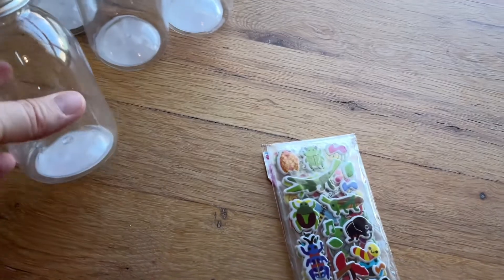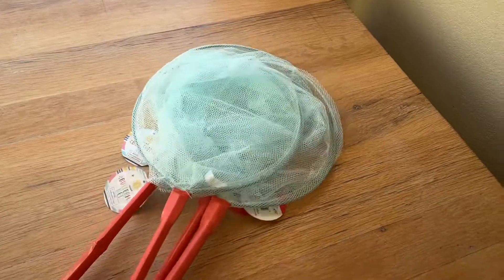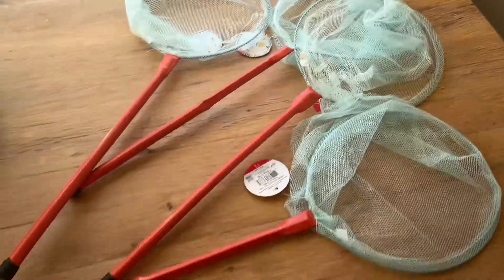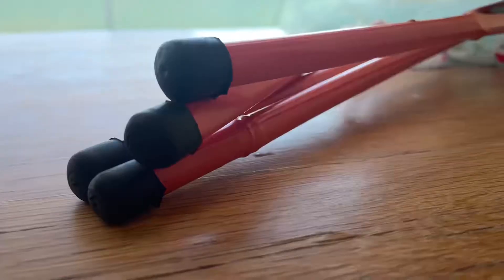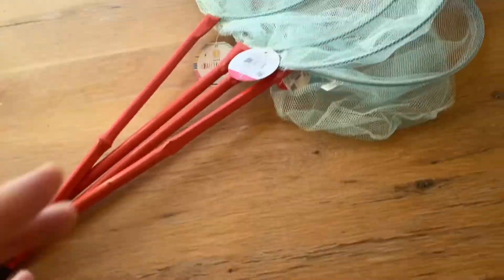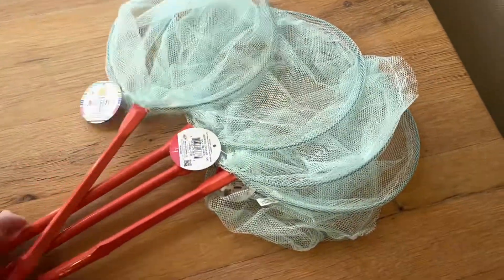This summer at the dollar spot at Target I was able to snag some butterfly nets. This will be fun to take outside — maybe they'll just be catching bubbles, or maybe we'll have a scavenger hunt with our little toy insects. I think we'll find some fun things to do with these outside, always making sure we have something for the outdoors.